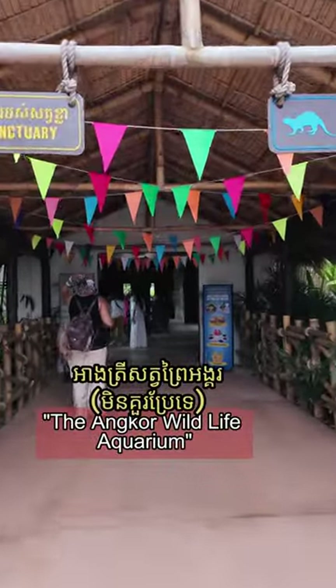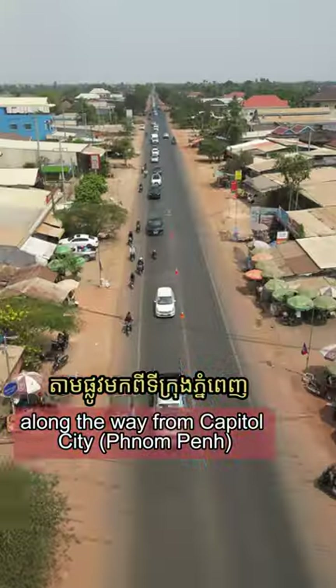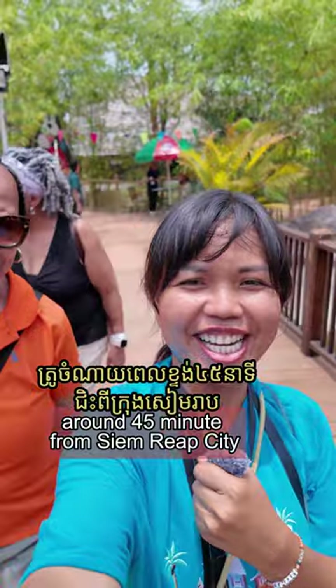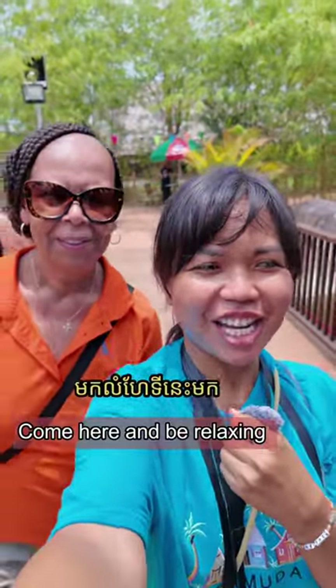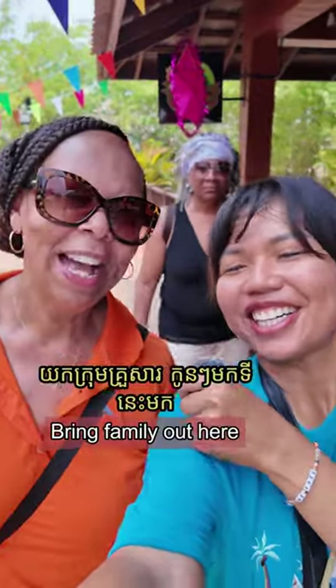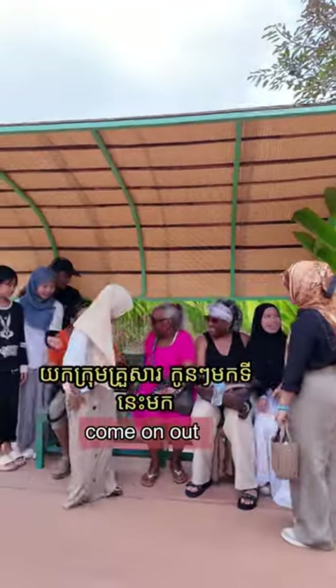Don't forget to come here — the Violet Aquarium, along the way from Capital City on road number 6, around 45 minutes from Siem Reap City. Come here, be relaxing and enjoy many things. Great family outing — bring the kids and come on out.